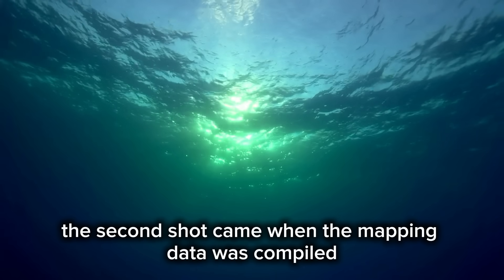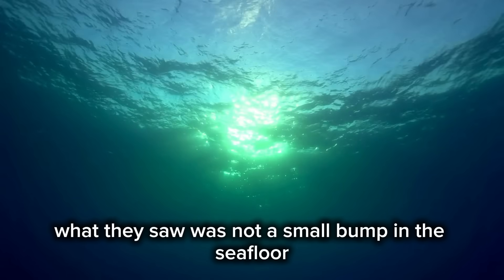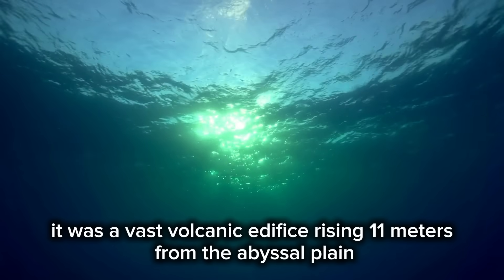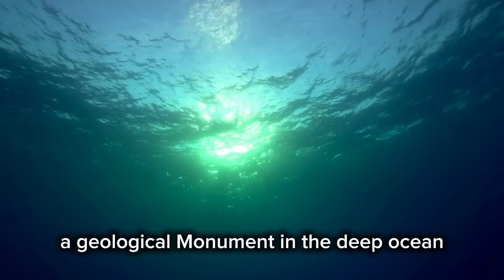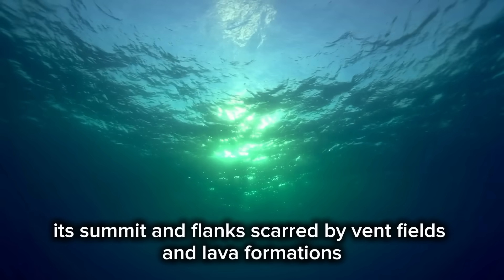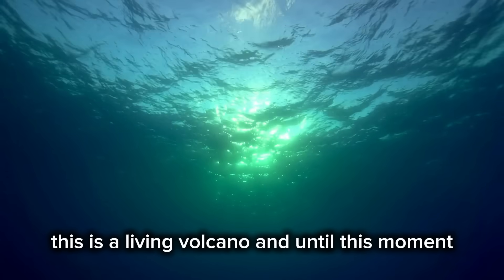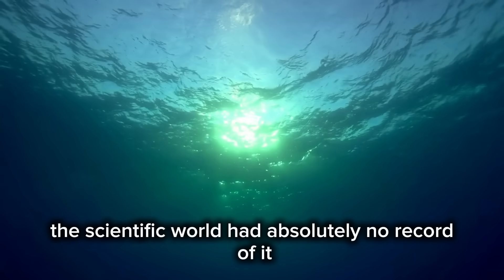The second shock came when the mapping data was compiled. What they saw was not a small bump in the seafloor — it was a vast volcanic edifice rising 1,100 meters from the abyssal plain, a geological monument in the deep ocean, its summit and flanks scarred by vent fields and lava formations. This is a living volcano, and until this moment, the scientific world had absolutely no record of it.